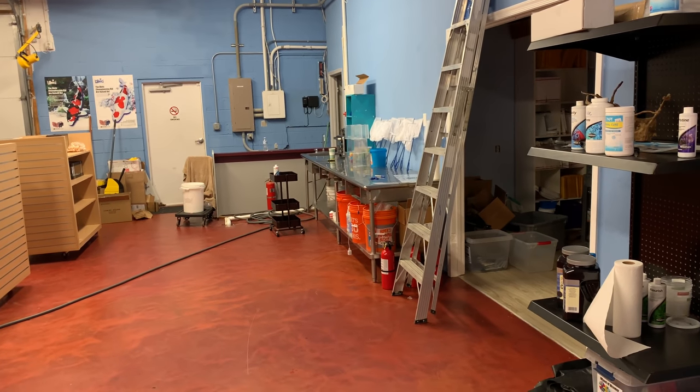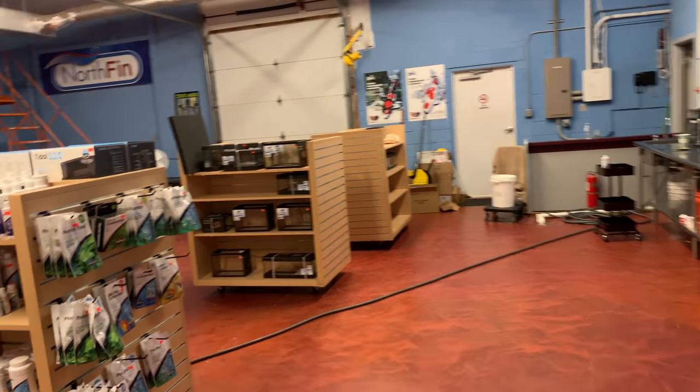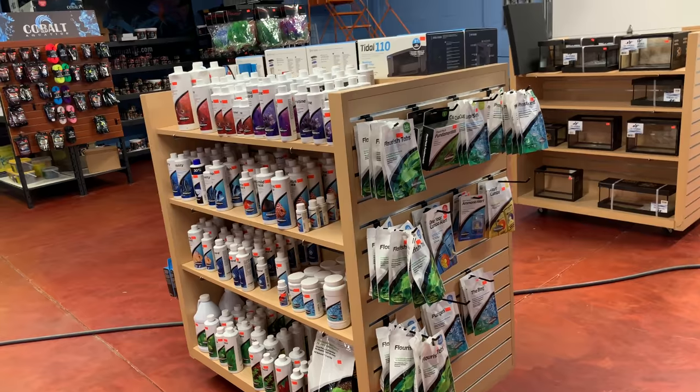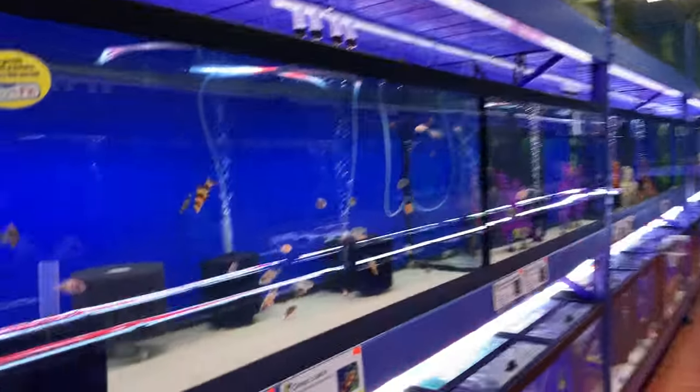I caught some gobies, which might be the most difficult fish to catch. They have some nano tanks and SeaChem products here, and of course the Tidal filter, which is a pretty good filter.